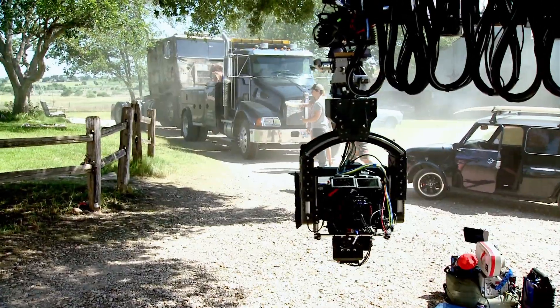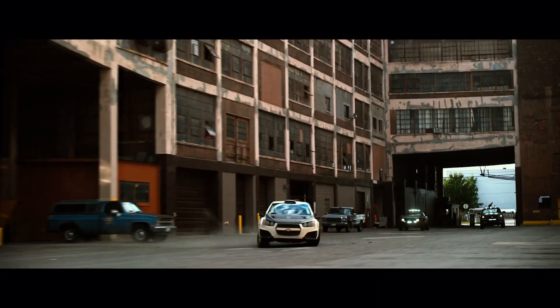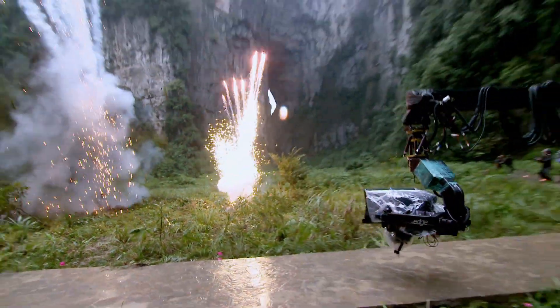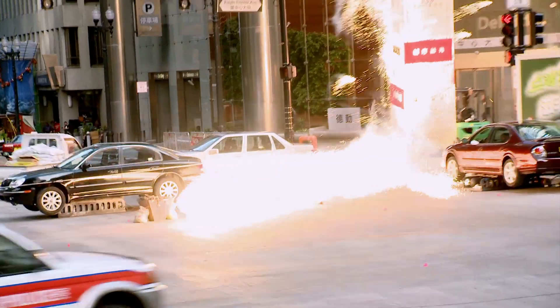The IMAX 3D camera that we use very extensively goes on all our camera platforms, including the Porsche Cayenne, the pursuit car, which Michael uses a lot, and on the Technocrane. So that gives you the ability to have big sweeping camera moves and fast moves, which Mike is obviously well known for.